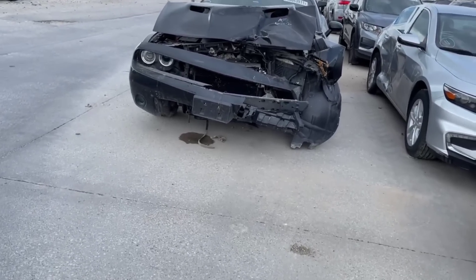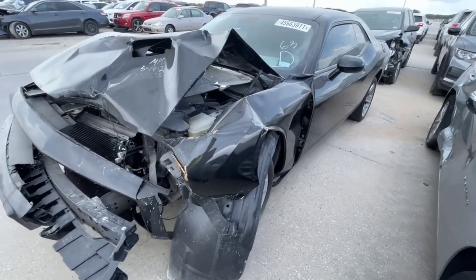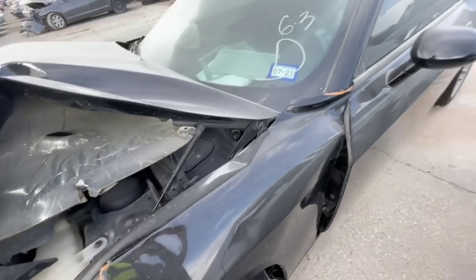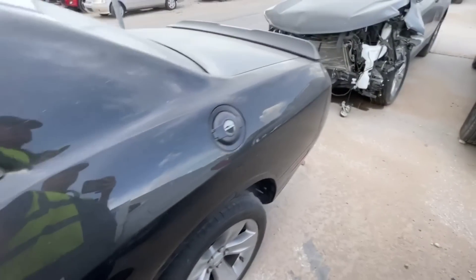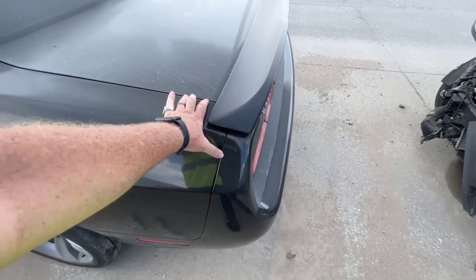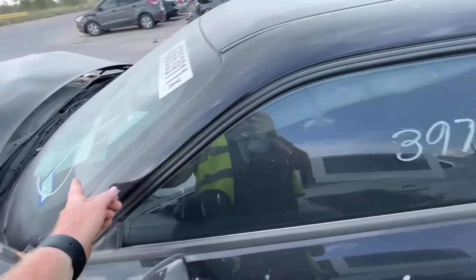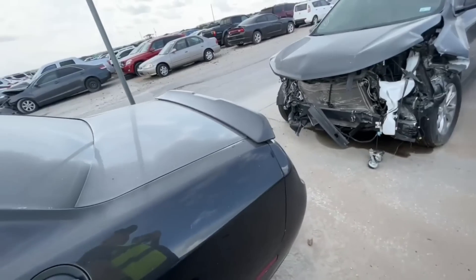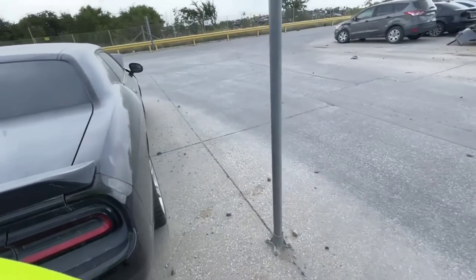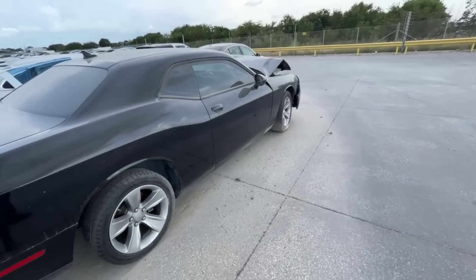We have a 2016 Dodge Challenger — I'm gonna guess it's the base V6 looking at the rims. Yep, 3.6 liter V6. A car like this, if you're buying for parts it's not bad — you could cut the whole rear quarter loose and replace it on a car that's damaged there. But it's crazy — even the cheap editions of Challengers are going for insane money right now. It really doesn't make any sense.